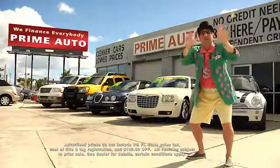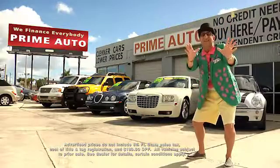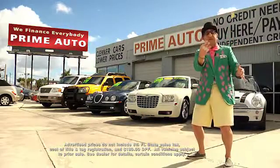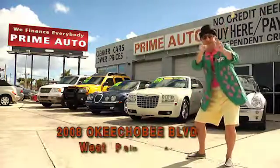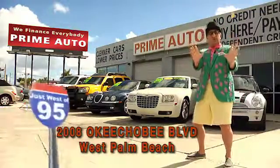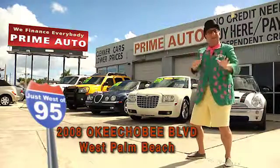Now remember, the real Deal Man is only at Prime Autos — with 90 days same as cash, or no-hassle guaranteed with up to three years to pay. All credit approved in 20 minutes or less. That's Prime Autos, 2008 Okeechobee Boulevard, quarter mile west of I-95, right here in West Palm Beach.